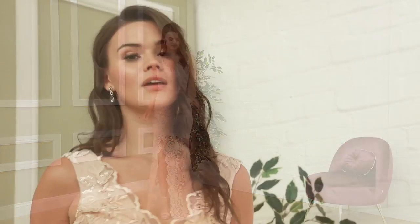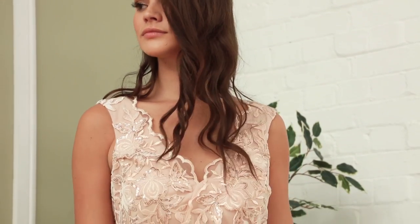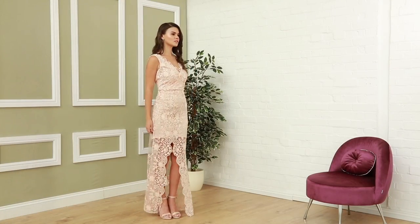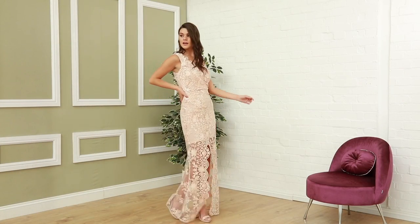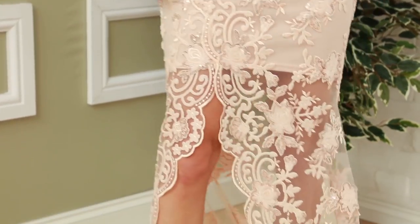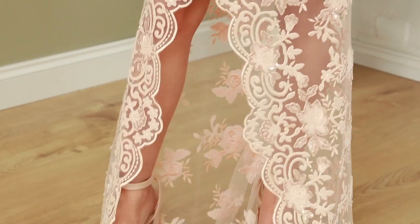First up we have this stunning gown. Now this is a real showstopper — who's watching the races? They're all going to be watching you. This has a beautiful scalloped edging on the front which is lovely to see. This is heavily embroidered so it's a real quality gown. We've got some beautiful scalloped edges here and this is nude. This is 79 pounds.